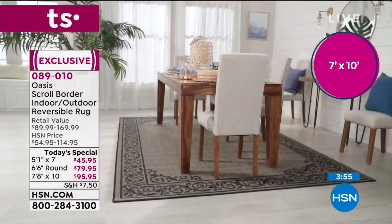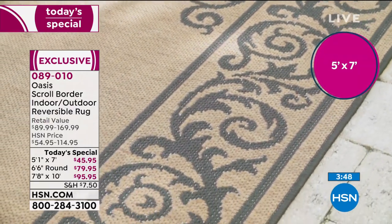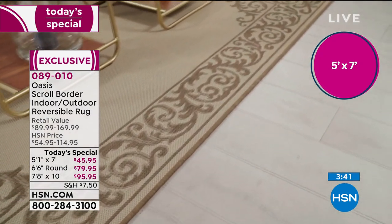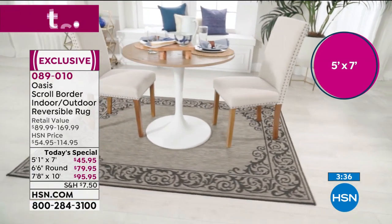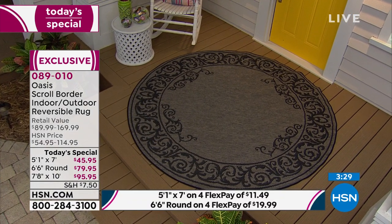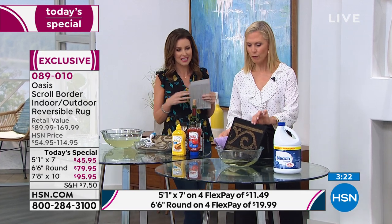And when you think about shipping — this is a reduced shipping and handling offer. For a seven and a half by ten rug that weighs 20 pounds, if you went to the store you'd need a van or a truck to get it home. We're going to deliver it right to you. This rug has been sitting here in bleach since we started at nine o'clock.